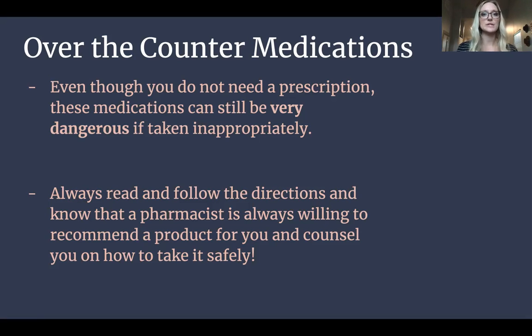Prescriptions are not a one-size-fits-all kind of thing. When a doctor is examining you and trying to figure out what's going on, they're taking all of your information into consideration — not thinking about your husband or your mom or dad or anybody else, just you. They're going to take into account your age, weight, gender, other conditions that might be going on, past conditions, and other medications to try to avoid drug interactions. All of this is important and your doctor takes all of it into account when prescribing the medication for you specifically.